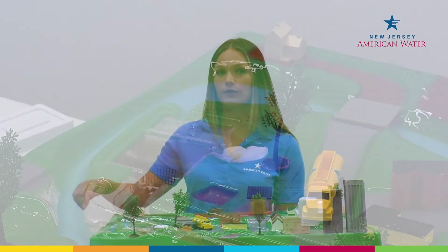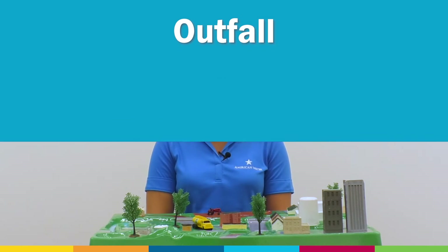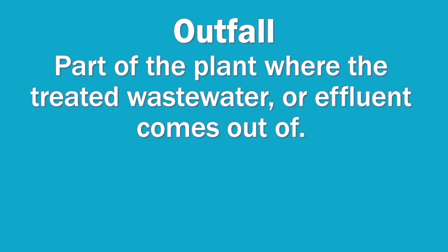Finally, we are ready for effluent discharge. With the water cleansed and purified to meet and surpass state and federal standards, it is recycled back into the environment, typically a natural body of surface water like a stream, river, or lake. The part of the plant where the treated wastewater or effluent comes out of is called the outfall.